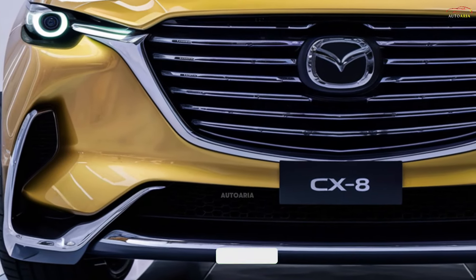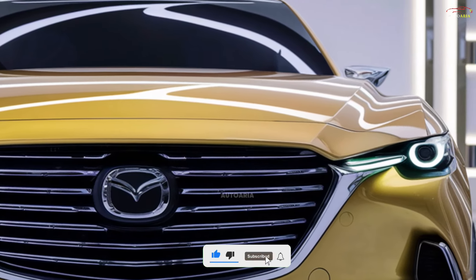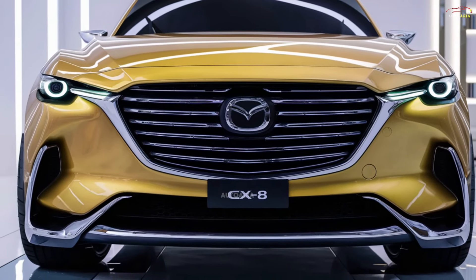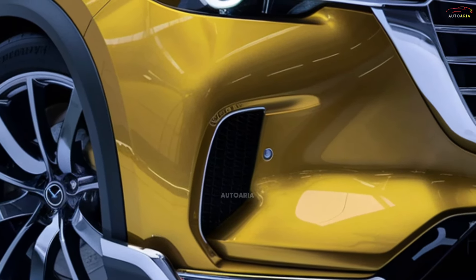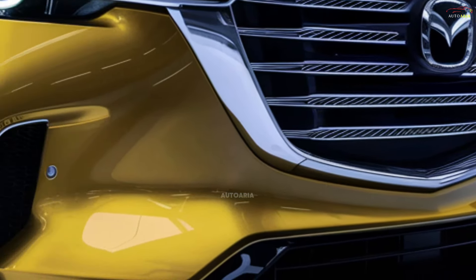The 2025 Mazda CX-8 captivates with a fresh design that redefines elegance and dynamism, embodying Mazda's renowned KODO design philosophy. It features flowing lines and sculptural aesthetics that exude sophistication. At the front, a wide chrome-accented grille and sleek LED headlights create a bold yet refined appearance.